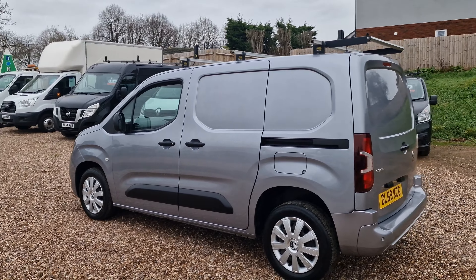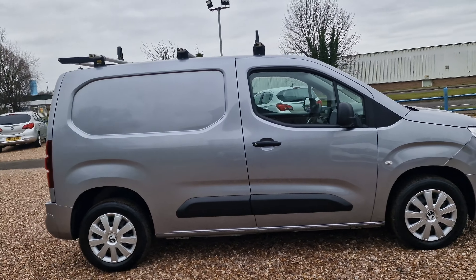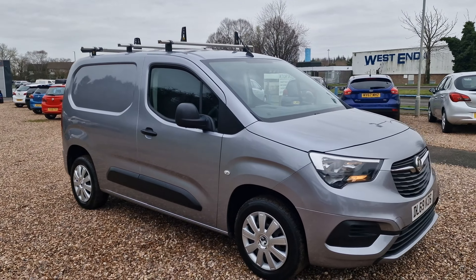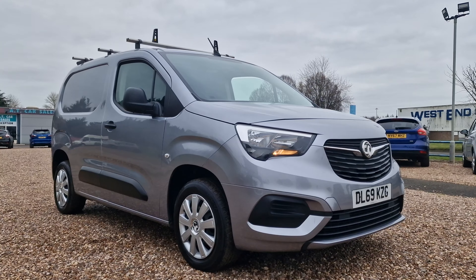The 1.6 turbo diesel is an exceptional engine — very economical. Vauxhall claim this one is capable of easily achieving 60 miles to the gallon. Presented in really nice condition, just covered shy of 85,000 miles with just the two registered owners, and has only just been serviced as well.